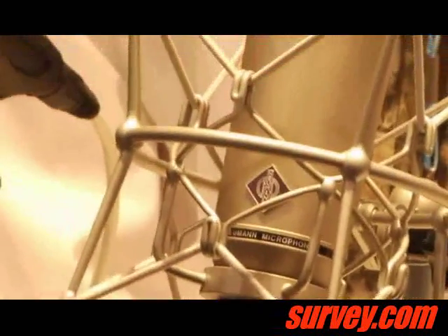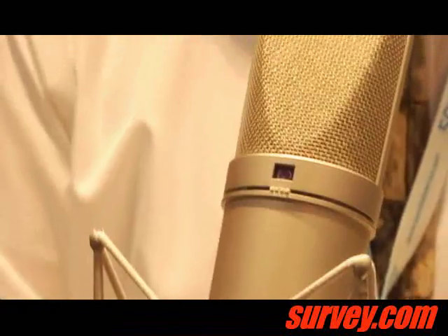The U87 is just our classic microphone. Everybody loves the U87 — it's just so versatile, and that's one of the reasons it remains so popular.